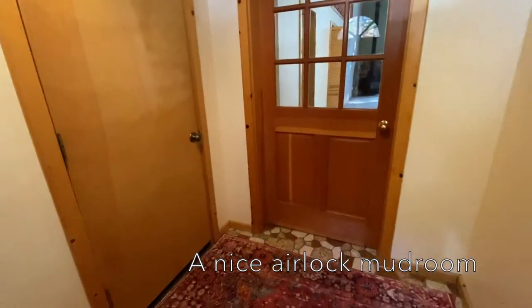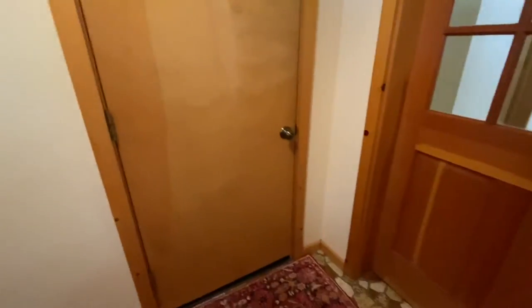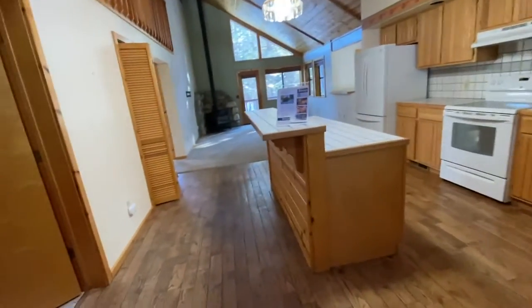It looks like they have an area rug down in here, but it looks like it's kind of a vinyl floor. It's a pretty good-sized mudroom, which is kind of a nice drop zone when you come into a house. There's a door into the garage — it's kind of a very standard-sized garage.